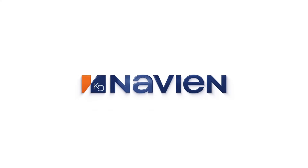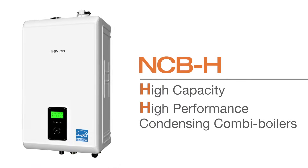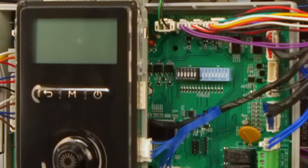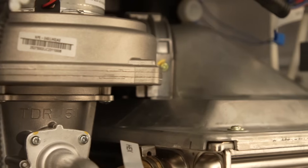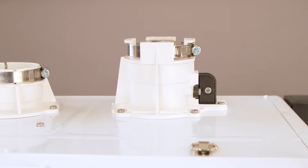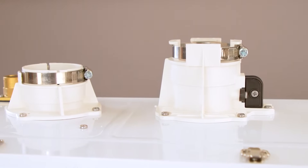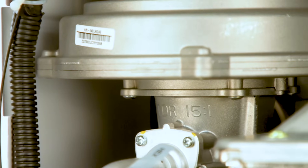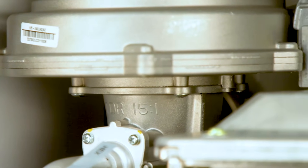Navion, a global leader in advanced boiler and water heating technology, announces the all-new NCBH High Capacity Condensing Combi Boiler Series. Navion is the highest-selling brand of combi boilers in North America and was the first manufacturer to bring whole house heating and advanced domestic hot water capabilities to larger homes. Now, the NCBH series brings even higher operating capacities and performance to the market, taking all-in-one home heating and DHW solutions to new heights.